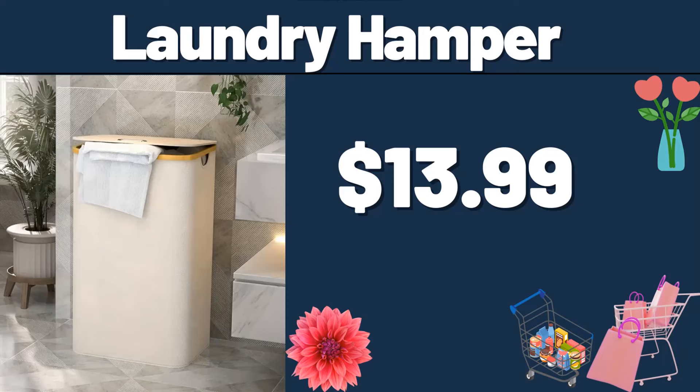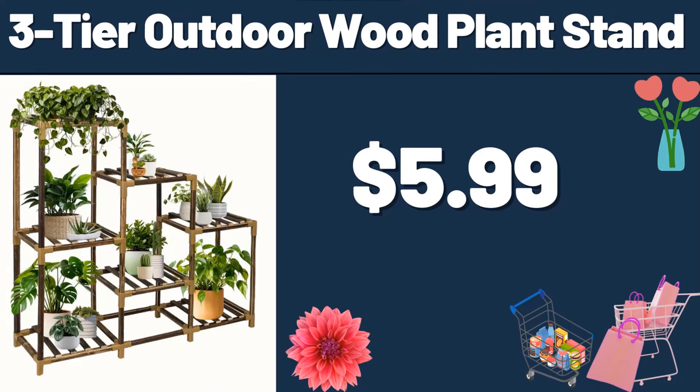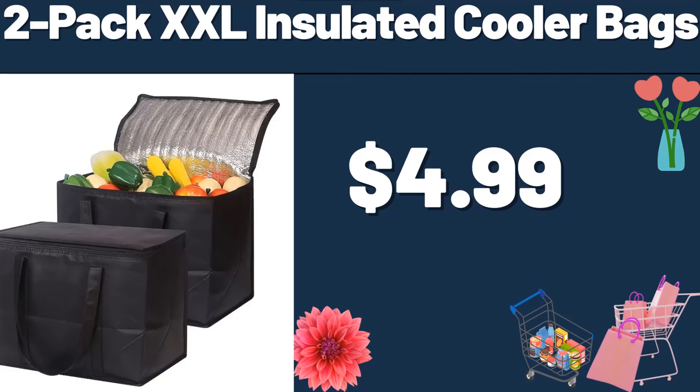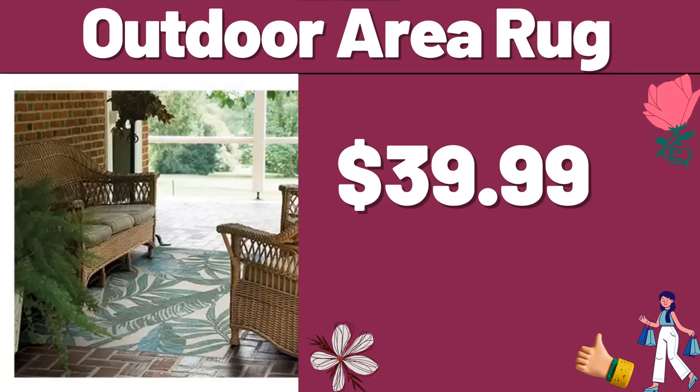Laundry Hamper, $13.99. Stainless Steel Frying Pan, $41.99. 3-tier Outdoor Wood Plant Stand, $5.99. 2-pack XXL Insulated Cooler Bags, $4.99. 4-PCS Throw Pillow Covers, $3.99.